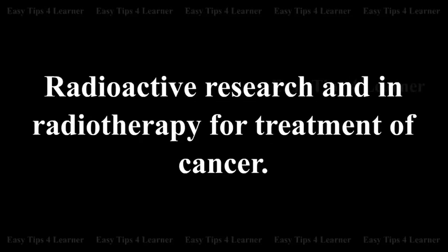Radon is used in radioactive research and in radiotherapy for the treatment of cancer.